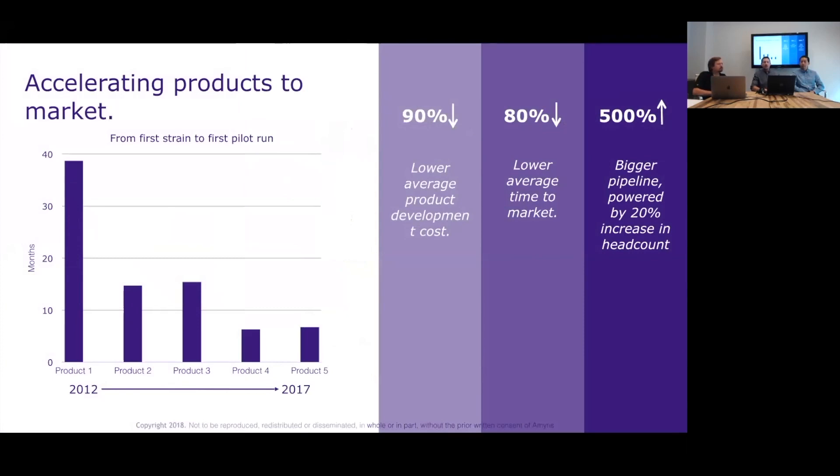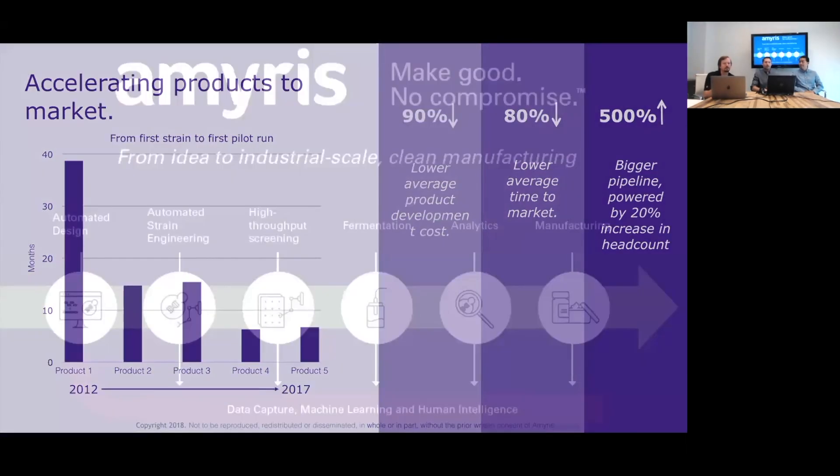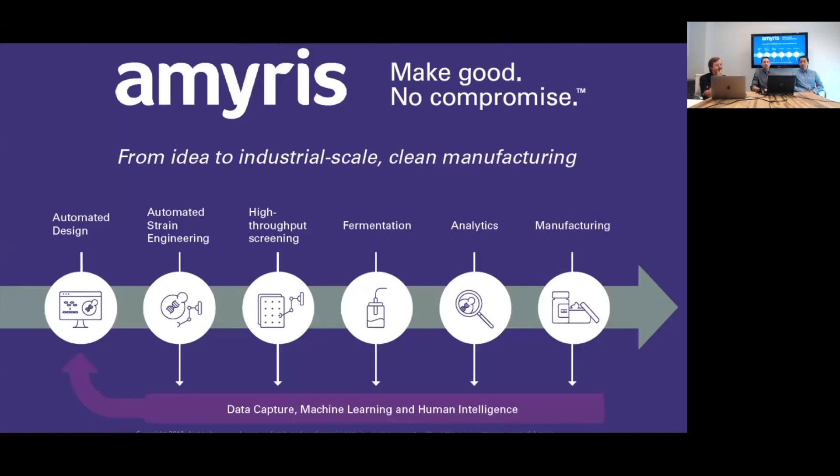Let's talk about our R&D pipeline. We've really been focused on accelerating product development. Our first product took nearly 40 months from initial strain engineering through production. Contrast that with one of our later products, which came in just under seven months from initial strain design through production. We've lowered product development cost, lowered time to market, and increased our internal product pipeline six-fold. This productivity multiplier is a direct result of integrating automation, data capture, machine learning, and human intelligence into every aspect of our activities.